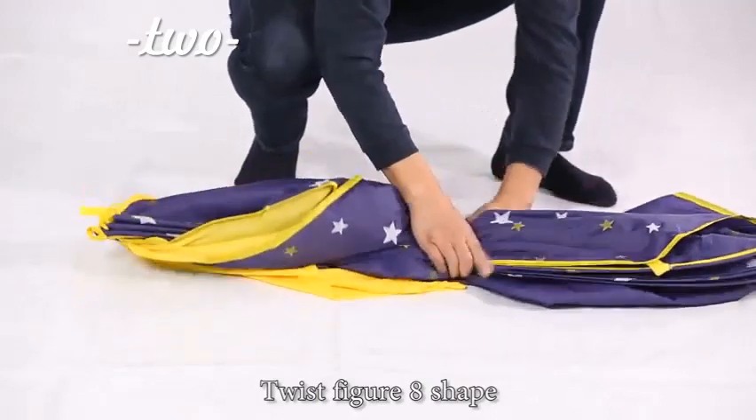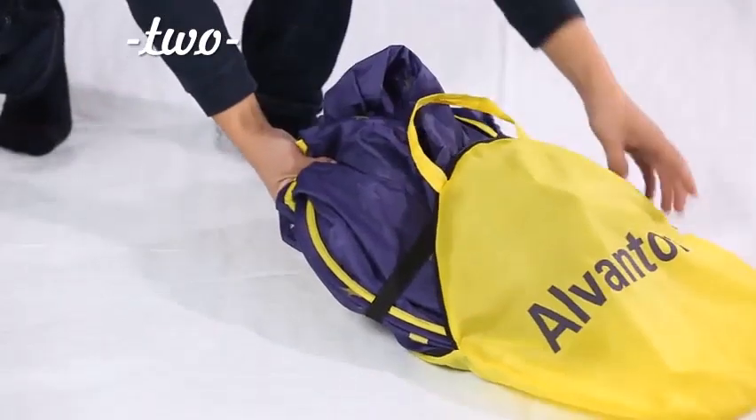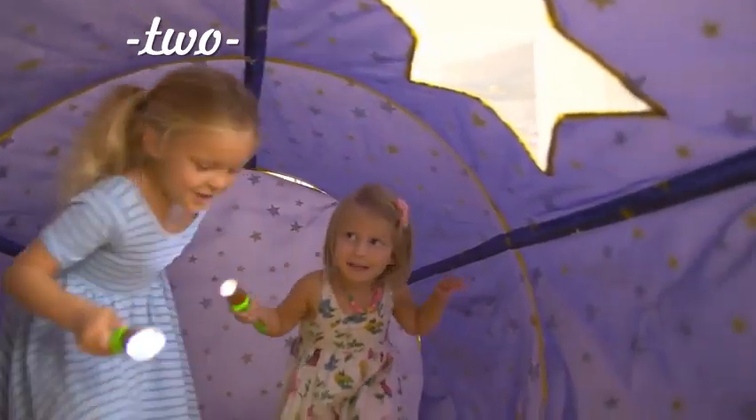Tie the stripes, twist into a figure-eight shape, and fold into two circles. Our Alvantor Starlight Dream bed canopy creates a fun sleeping paradise for you and your kids.